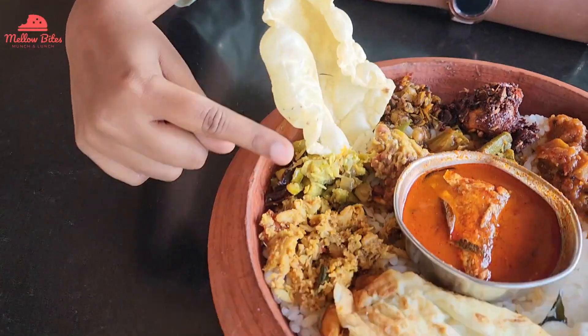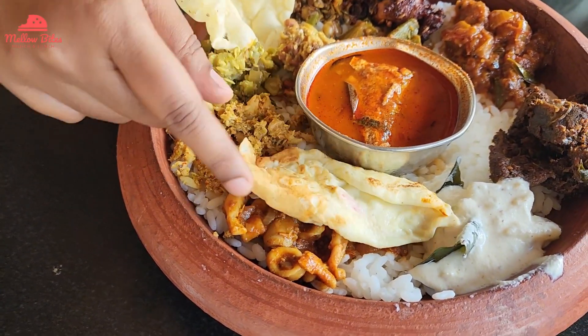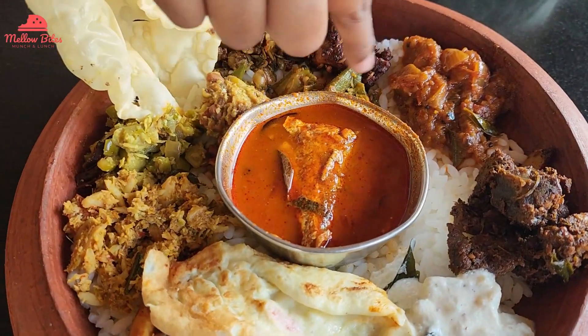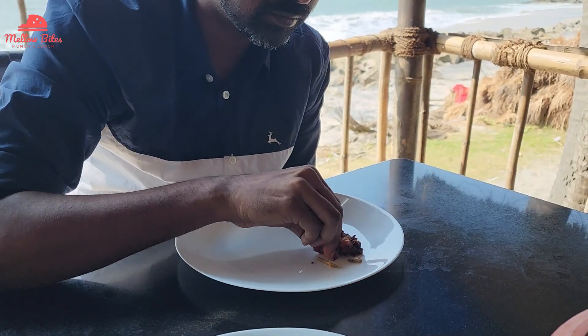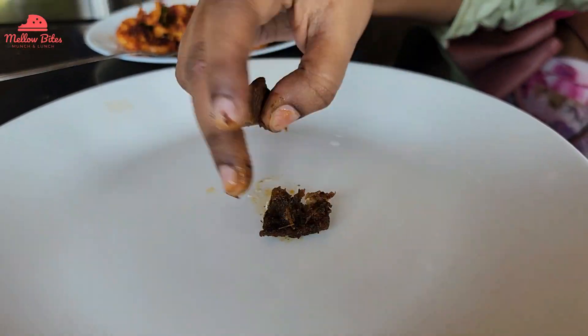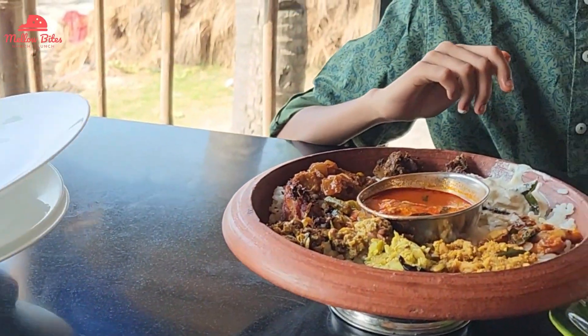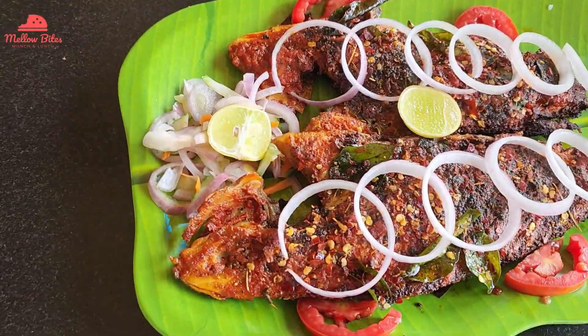The chatty choru came with beef fry, prawn fry, chicken fry, three veggie sides, squid fry, and egg fry along with the clay pot. We started digging into every single dish. The chicken fry and beef fry were so yummy, and the squid and prawns were unbeatably delicious. It was really fun and flavorful — you could just go for chatty choru when you visit.